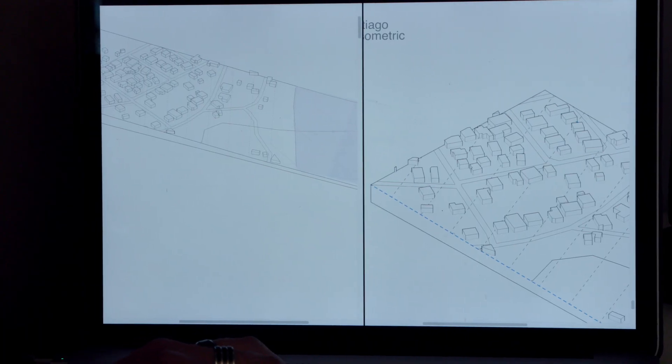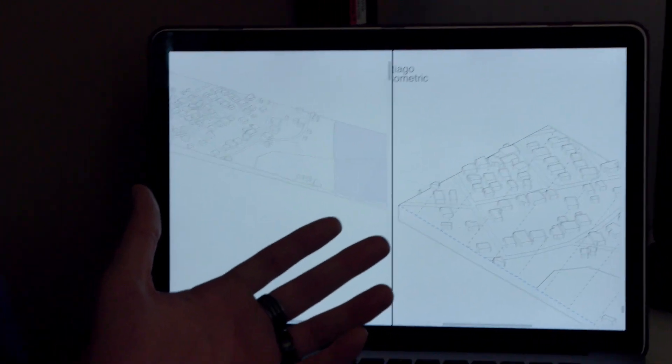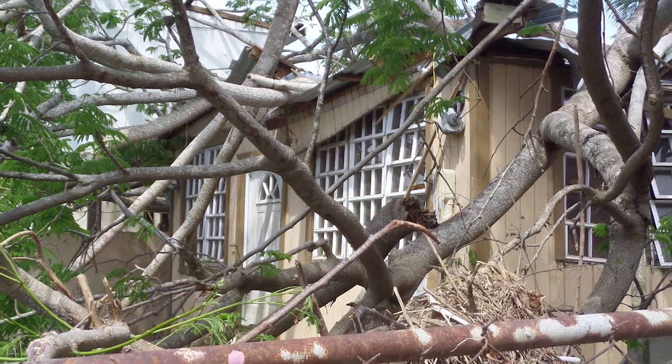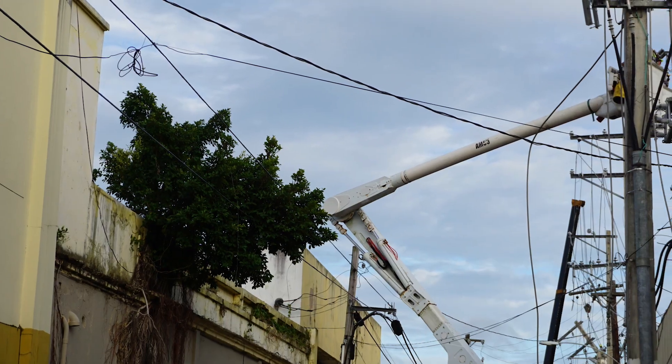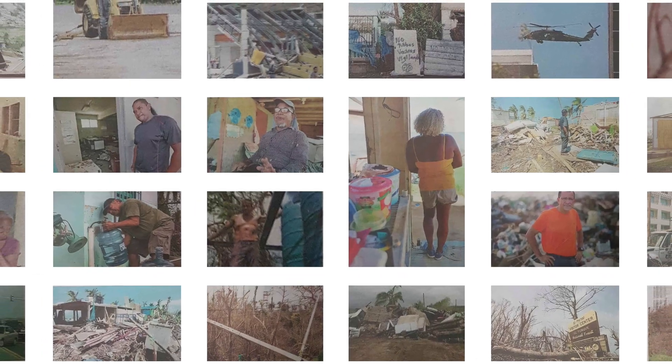When Giancarlos first joined us last summer, we were just starting this research project on post-disaster housing systems in partnership with FEMA, trying to understand the history and impacts of disasters and government policy on housing. A big challenge with some of this work is getting all the hazard and risk profile data. What Giancarlos has been focusing on is how to translate those broad concepts and bring them back to the community level — the local level.